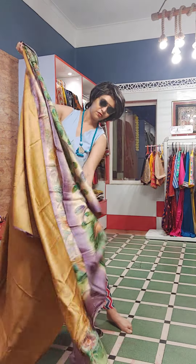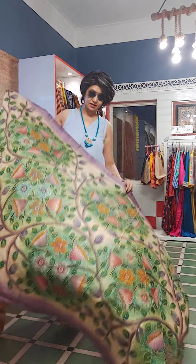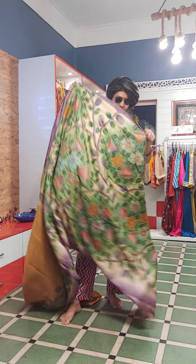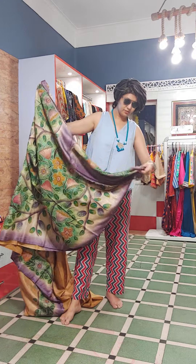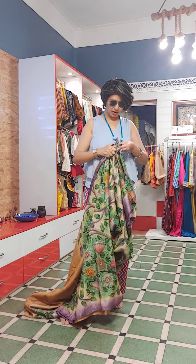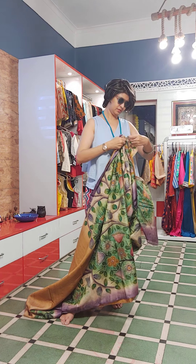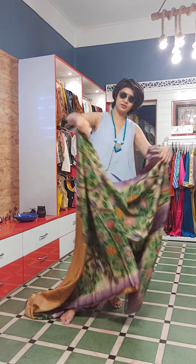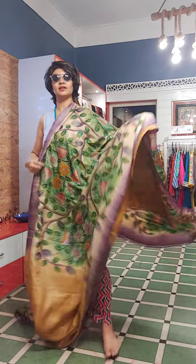This is also a lovely piece — a tasar silk one. If you are wearing a pure tasar silk saree, you can wear it at any time of the year. Garmi bhi nahi lagta, koi problem bhi nahi hota. This saree is priced ₹13,500. This is a kantha stitch saree, tie and die with kantha stitch.